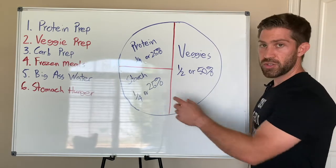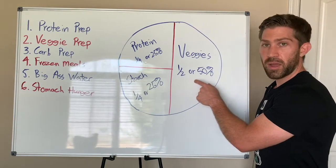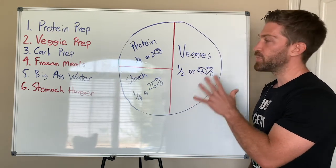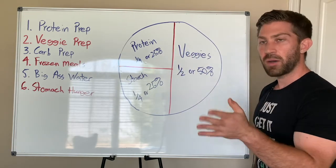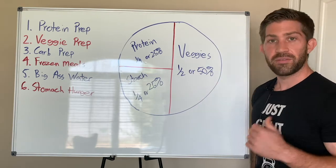You'll still get your fats from your protein sources, your starches from beans, rice, potatoes, or quinoa, and low-starch, low-carbohydrate vegetables will make up half your plate. This is really important if you're not interested in counting calories, because it lets you just look at your portion sizes and have a pretty good idea of how many calories you're consuming. If you can stay consistent with that, you are going to start dropping body fat very easily.